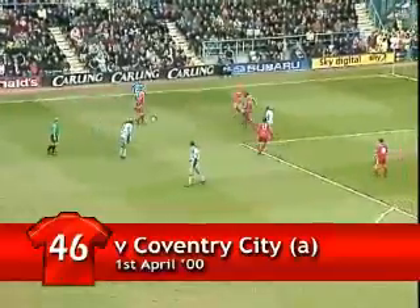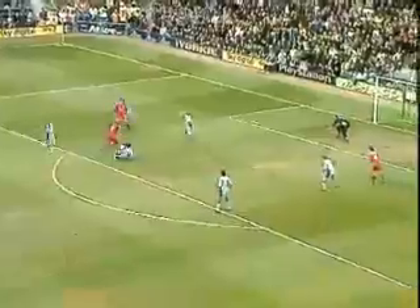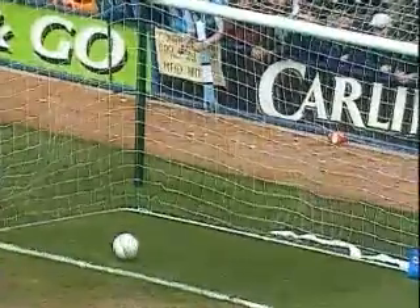Mathieu, 1-2 with Gerrard — that was nice. Here's Owen — oh yes, oh yes! What a goal from Michael Owen! He's turned Richard Shaw and Colin Hendry inside out before a great finish into the back of the net. Liverpool one. This is all down to individual brilliance — first he takes Shaw out, then Hendry, and a great finish.